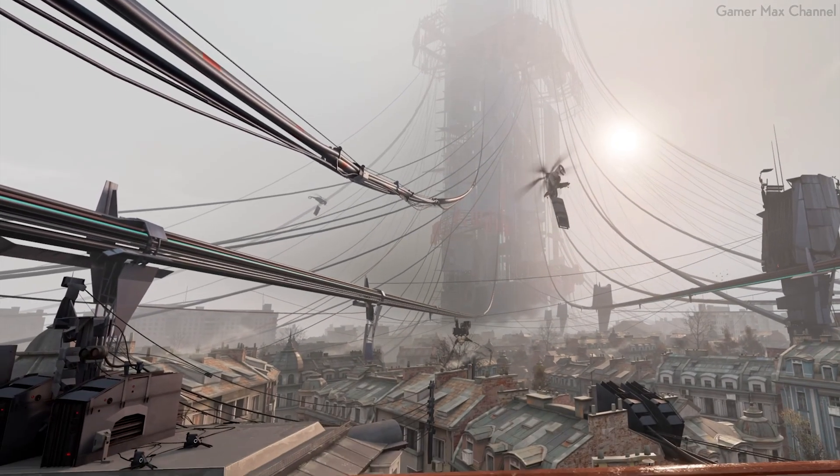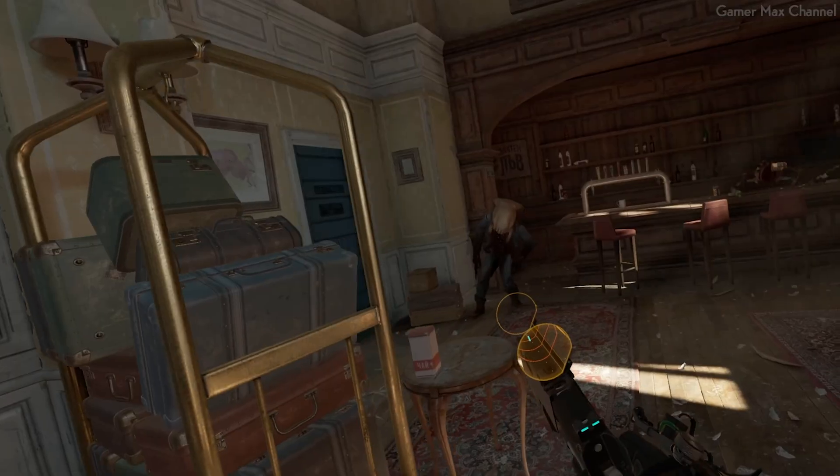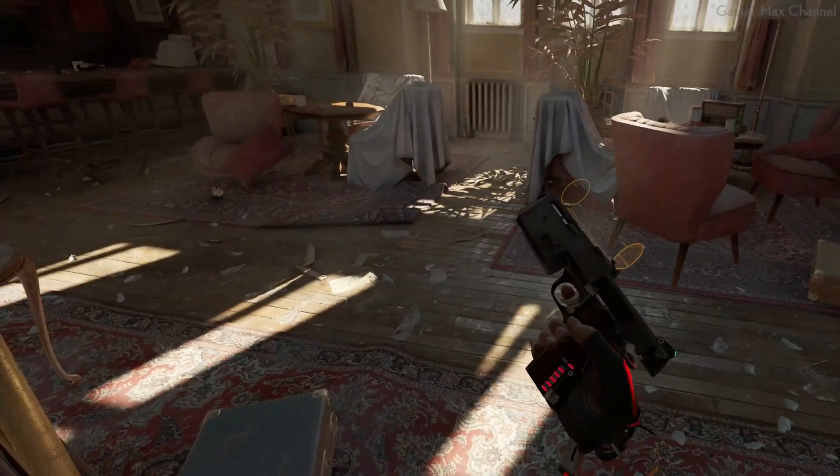Imagine you're stepping into a virtual world that feels so real you forget you're even wearing a headset. The outside world fades away, is completely irrelevant, and your mind and body focus only on what's in front of you. In this video I will break down how to make XR experiences that feel that real.